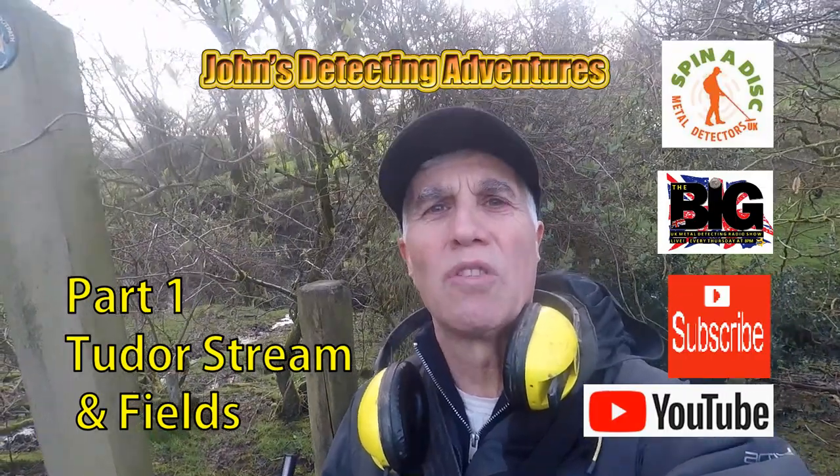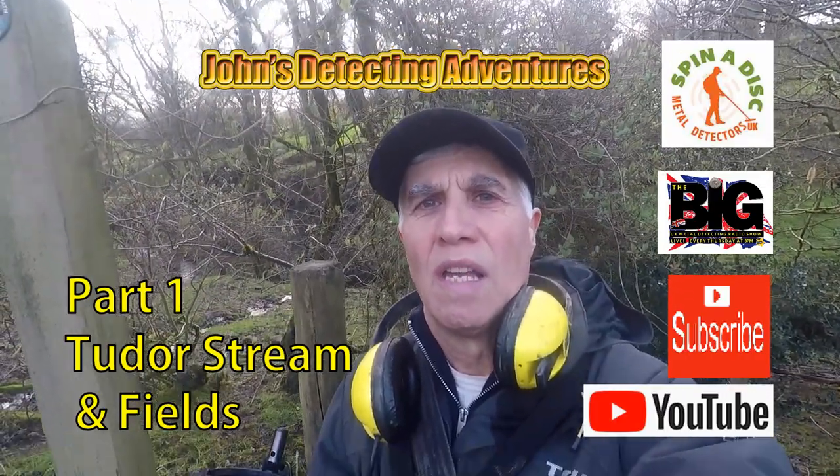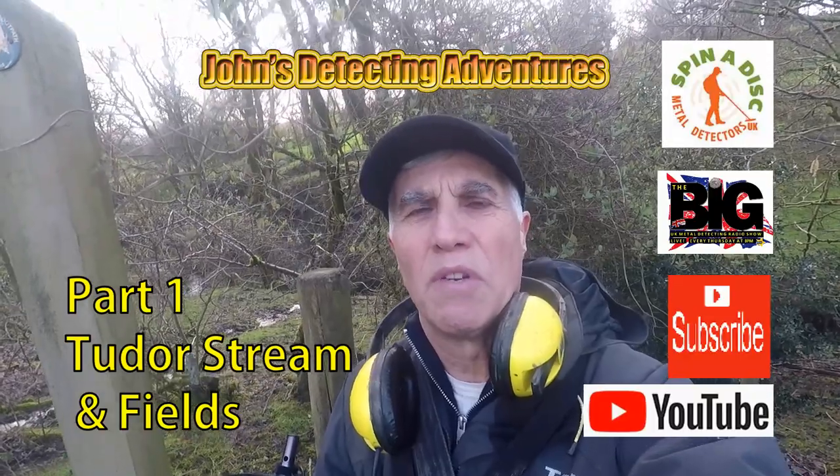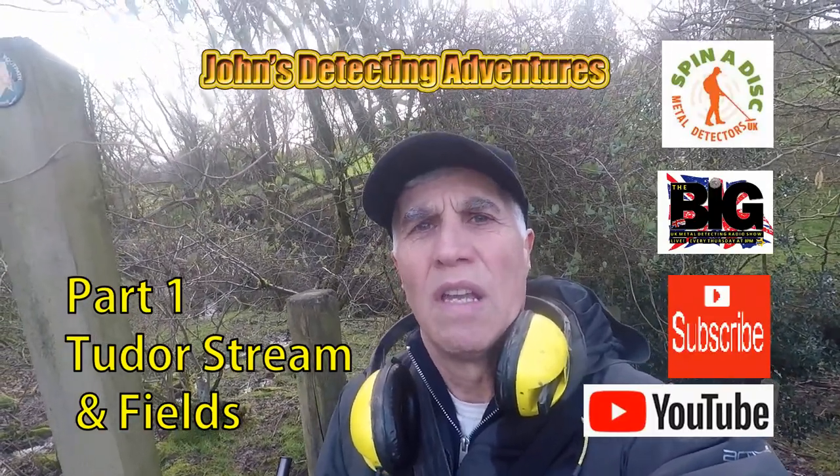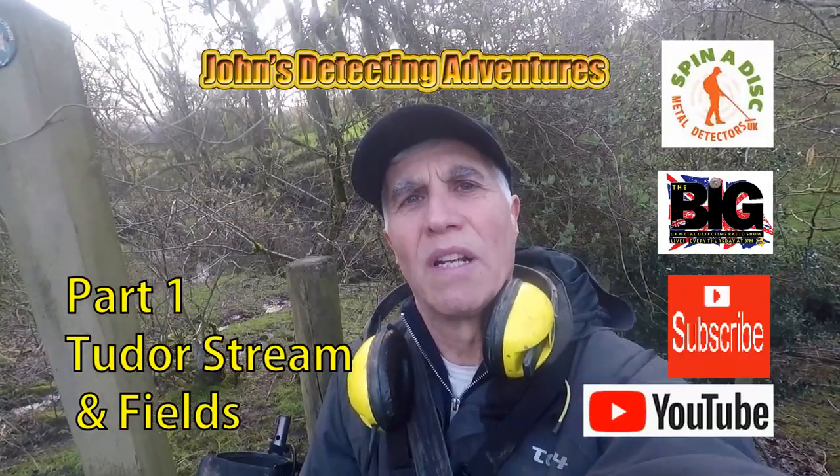Well here we are on another John's metal detecting adventures. Please join me to see what we're going to find. We're on some 17th century footpath yet again, somewhere else - different town, close to where we live.